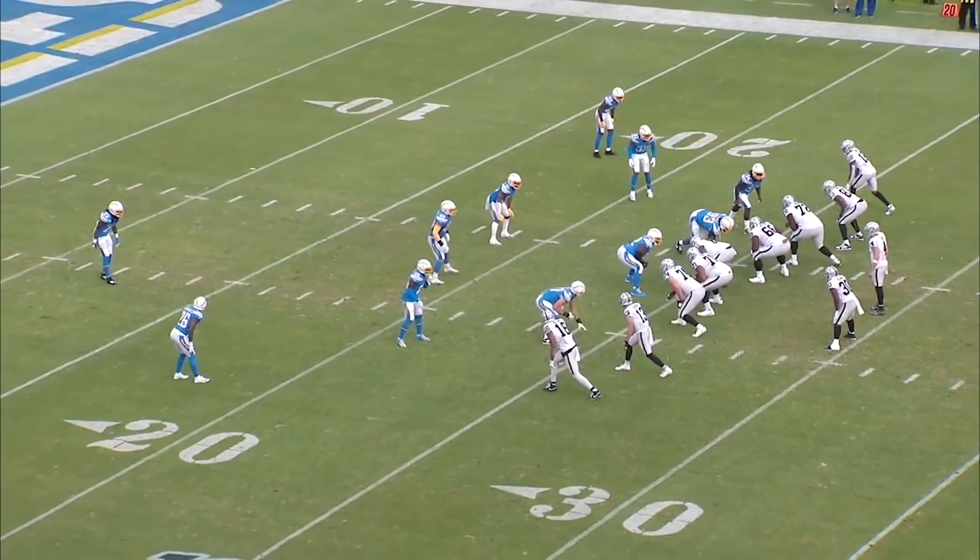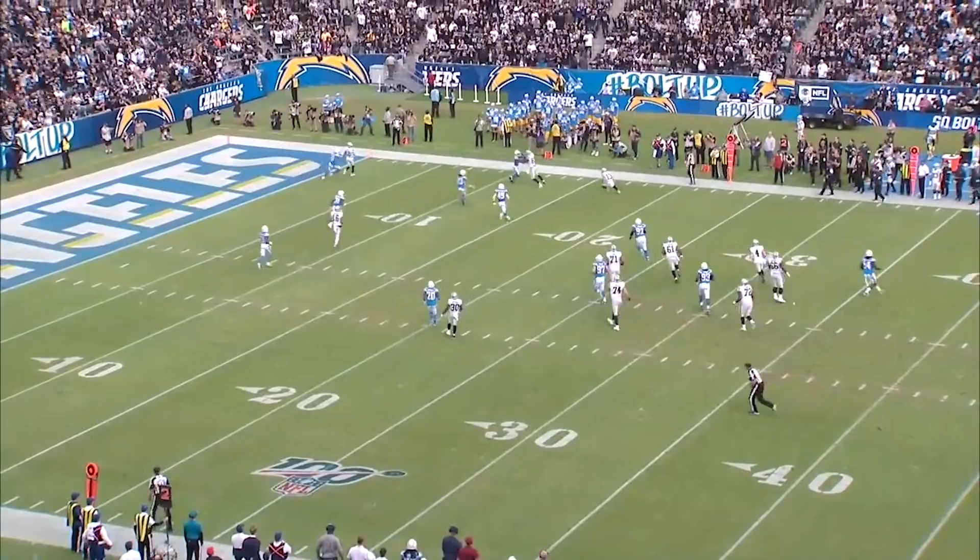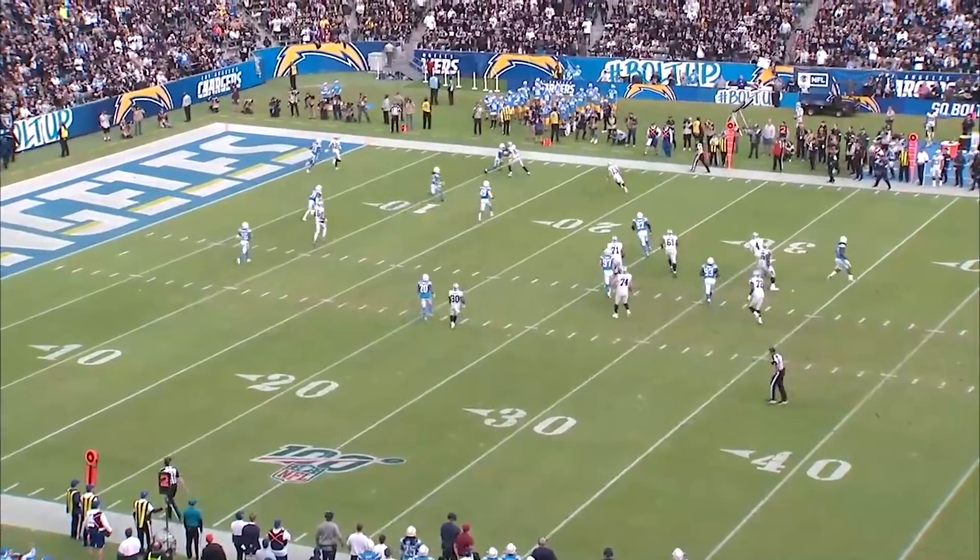As you see the safety draw out, Zay occupies the safety. Darren takes the corner, and look who comes open underneath. The corner cannot be right because if he jumps Hunter Renfro's route, you throw it to Darren Waller on the mid-range out. Because the corner stayed back, Hunter Renfro comes wide open on the drag route and gets a first down to keep the ball moving.